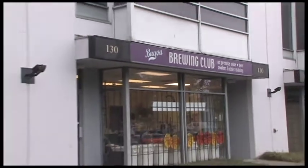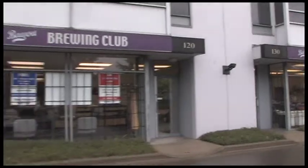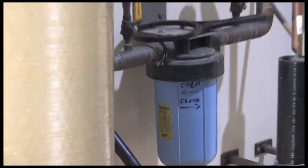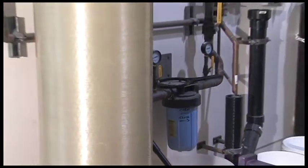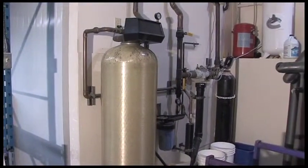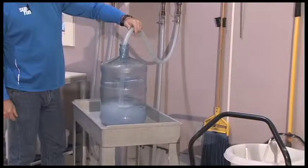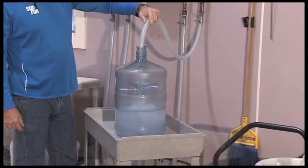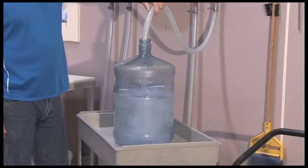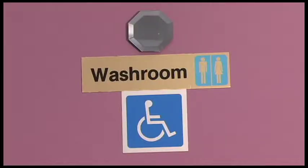Some of the competitive advantages of Bayou Brewing over its competition are as follows. Our water: all of the water entering our building is run through a water purification process to ensure it does not add any flavor or minerals to our wines and beers. We have many customers that bring in their water jugs to fill up when they come into the shop — even our toilets have purified water in them.